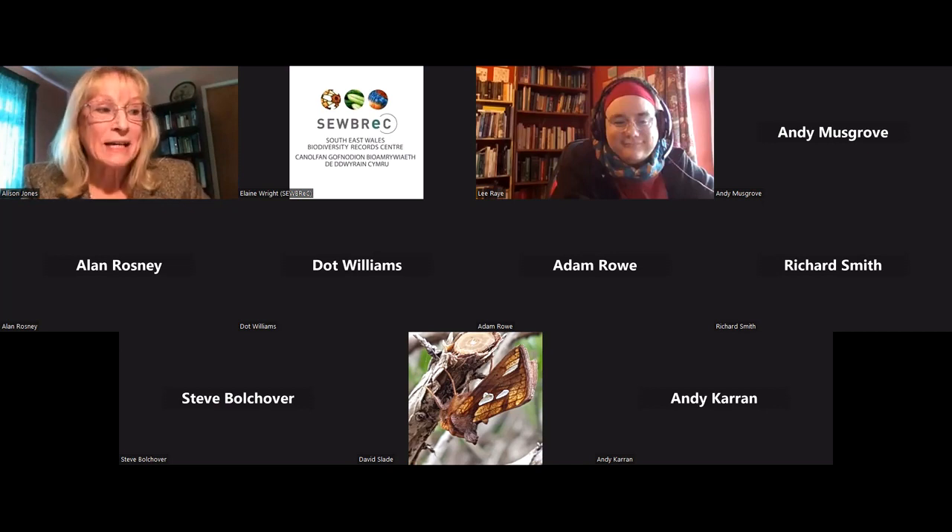I'm delighted to introduce Alan Rossney. For some reason you've been given 10 minutes Alan, which is not normally the case, and you're going to be talking about green sandpipers on the River Ely. Alan is a committee member of the Glamorgan Bird Club. So over to you, Alan.